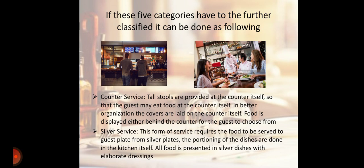Next is Silver Service. This form of service requires the food to be served onto the guest's plate from silver plates. The portioning of the dishes is done in the kitchen itself, and all food is presented in a silver dish with elaborate dressing.